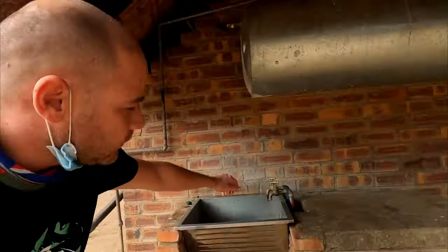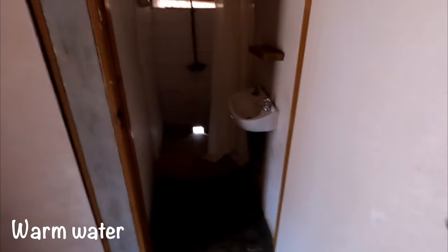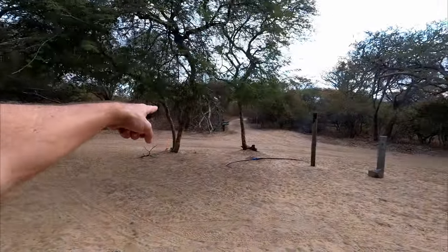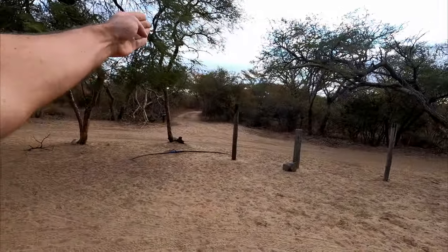Before it gets dark, let's quickly check out the ablutions — sink, wash, water, light, toilets. This is the shower — shower and basin. It's okay considering we're in the bush. That's my campsite, campsite number six. Good little path that goes down to the campsite, and that's the facilities.